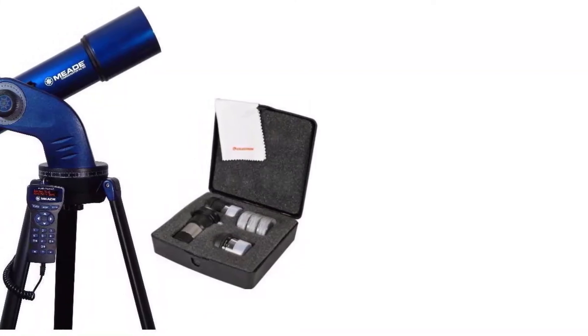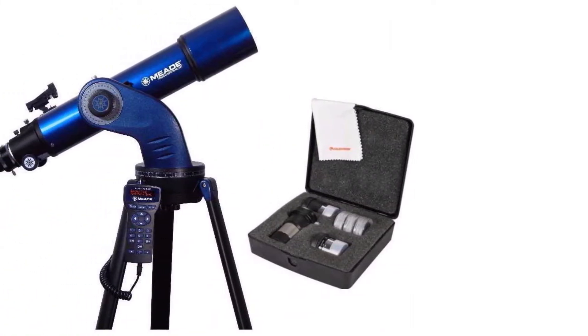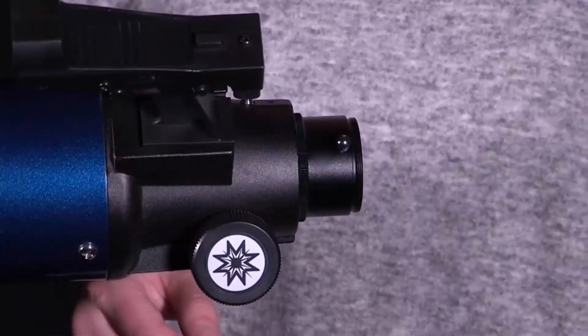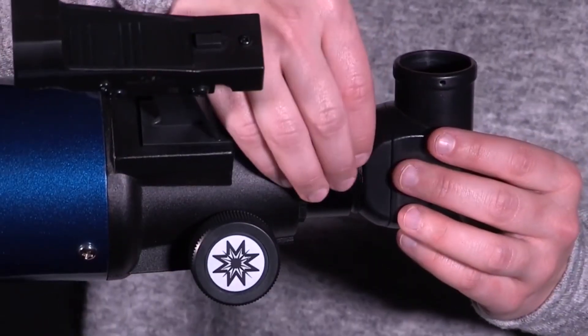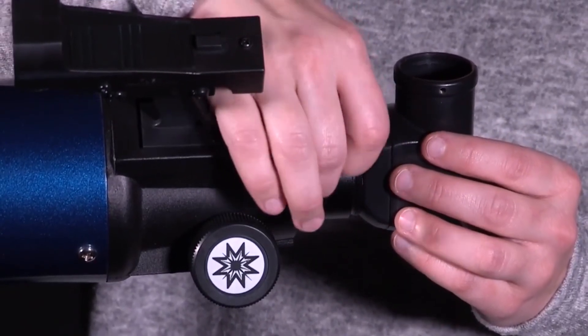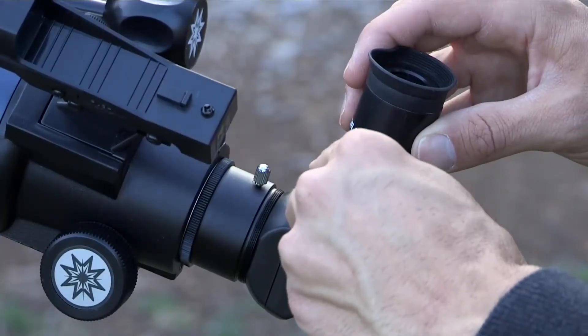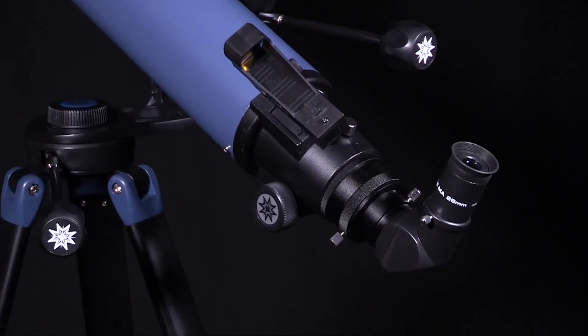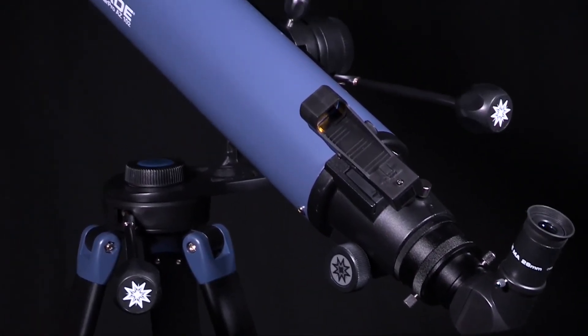The smooth rack-and-pinion focuser of the Star Navigator has an advantage over most telescopes in the price range. In addition to the included 1.25-inch eyepiece, it accepts 2-inch eyepieces purchased separately. These larger eyepieces are especially fun as you pan across wide star fields, providing that timeless, weightless spacewalking virtual experience.